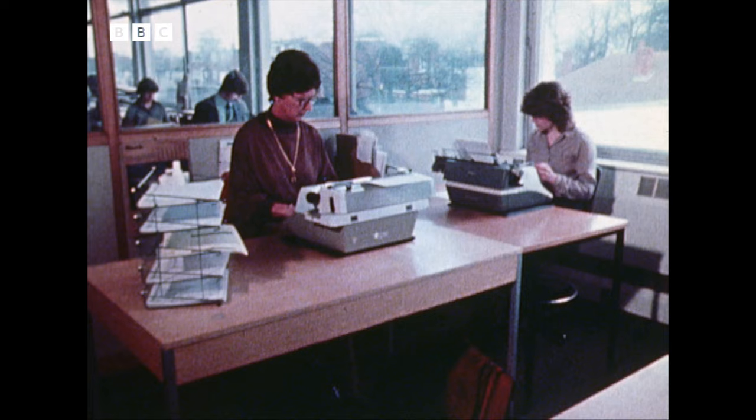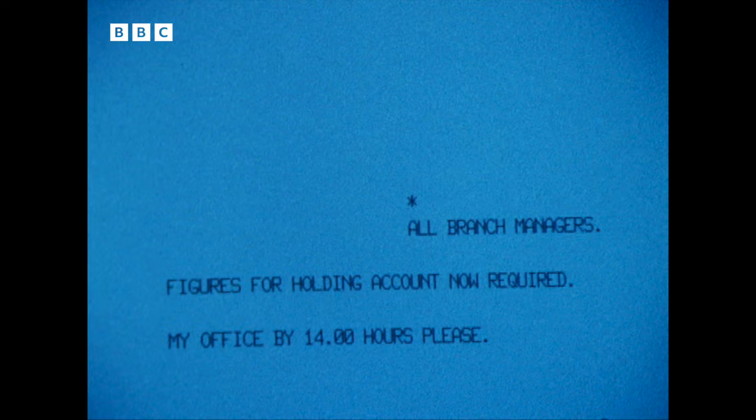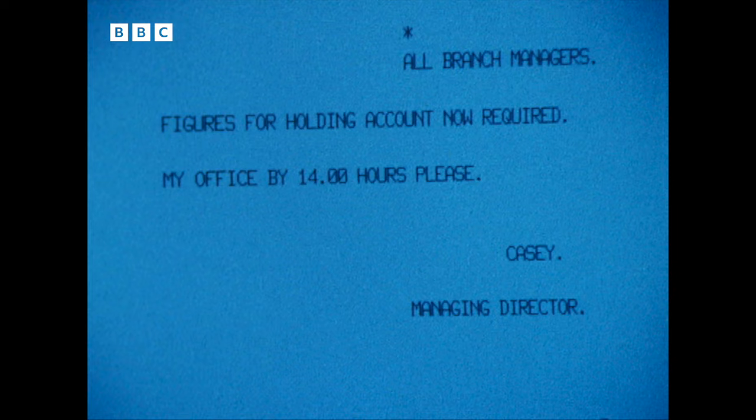How very different it'll be in the office of tomorrow. Command, letter, to all branch managers. Message: figures for holding account now required. My office by 1400 hours, please. Signed, Casey, Managing Director. Now, I can read that message here on my screen and you can also read it on your screens at home. And so too would all my branch managers if I were simply to give the command, send. The message would be transmitted down telephone lines to all their offices where it would appear simultaneously on all their screens.